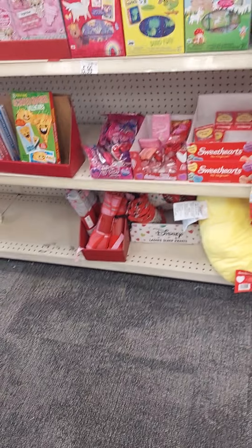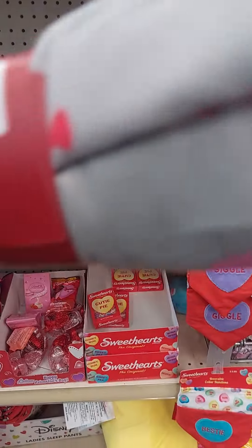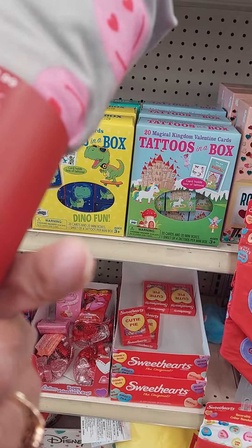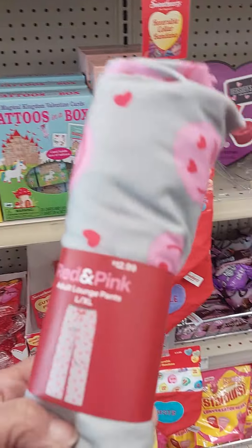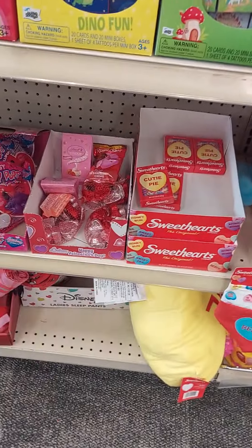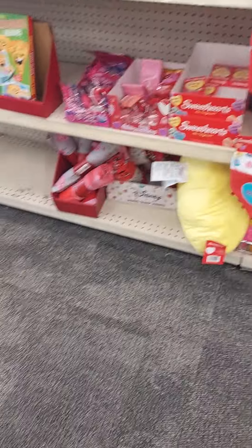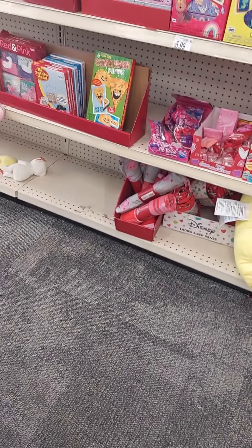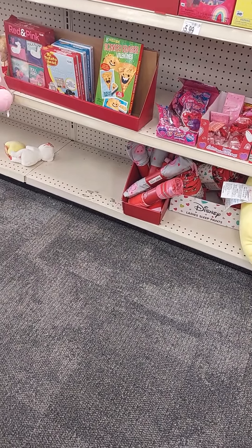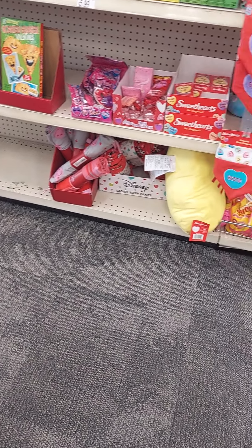They do have some pajama pants. Let me see what the price on the pajama pants is — so $12.99, they'll be $6.50 at 50% off. That's a decent price, but at 90% off they'd be $1.30, so I think I would wait for that. Even 75% off would be a better price.